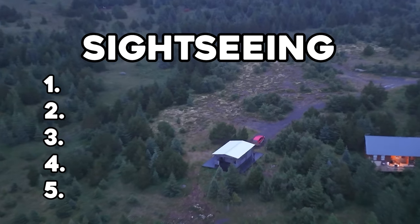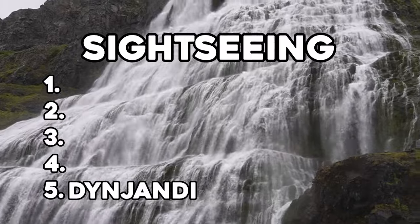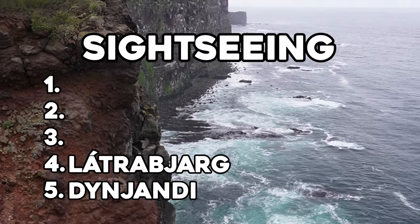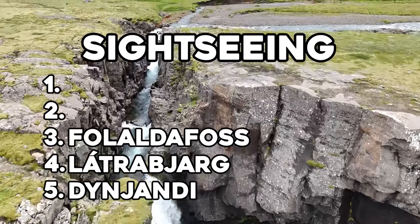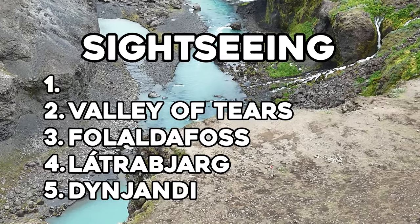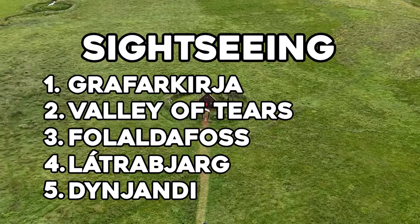For top five places: number five is Dynjandi, the largest waterfall in the West Fjords. Number four is Látrabjarg, the area that most embodies the feeling of the West Fjords. Number three is Folaldafoss, the little-known waterfall on the most beautiful road on the east coast. Number two is the Valley of Tears, the hidden gem of the southern highlands. And number one is Grafarkirkja, the oldest church in Iceland.